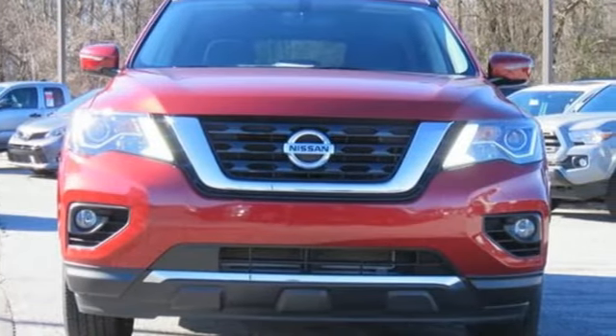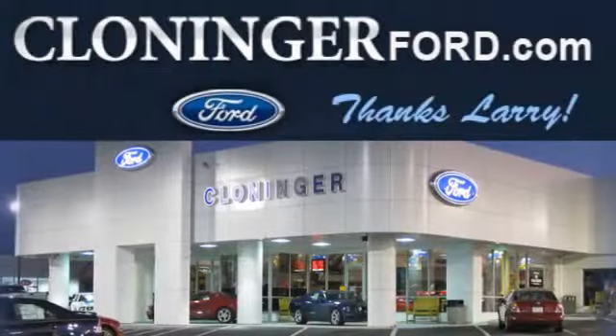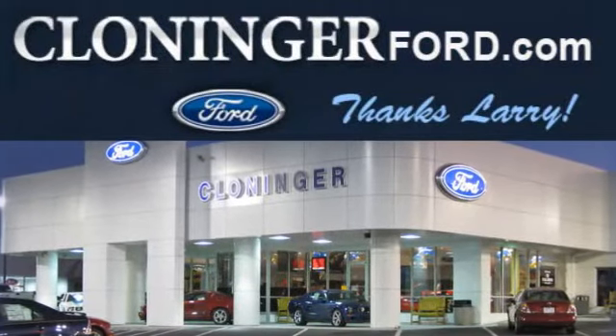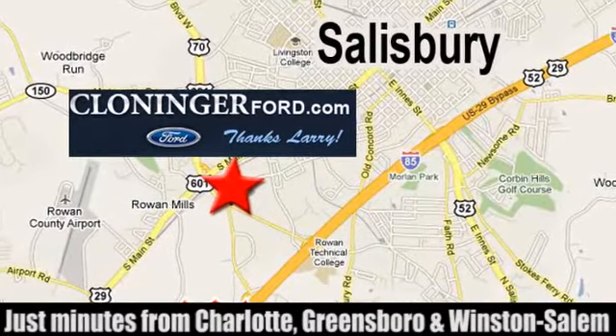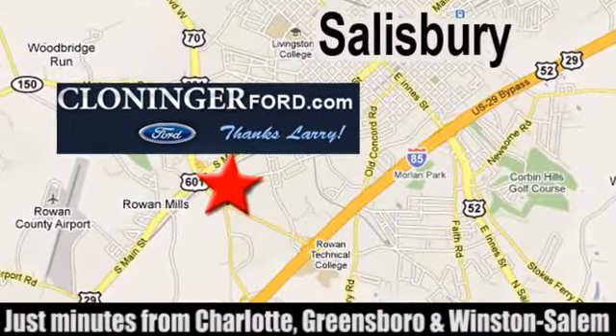The time is now — see it for yourself today. Discover Kloniger Ford Toyota today. We're conveniently located at 511 Jake Alexander Boulevard, east of 75 and off Interstate 85.